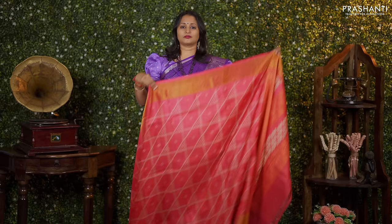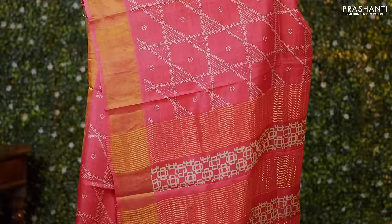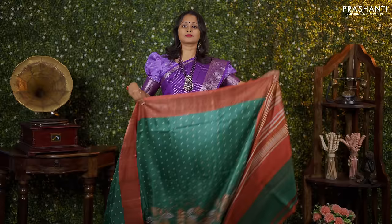Tomato red — one more pretty colour with antique zari woven borders along with all over geometric prints running throughout the body. Zari lined pallu, and a matching plain blouse priced at Rs. 5,550.